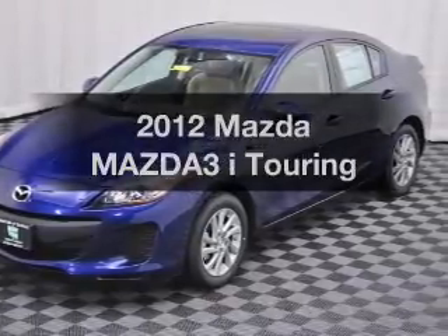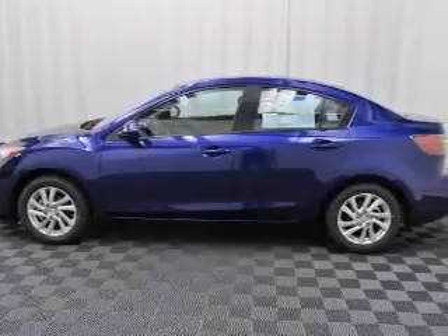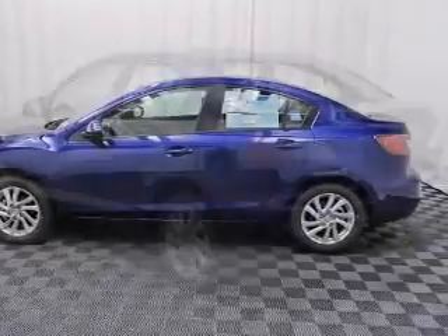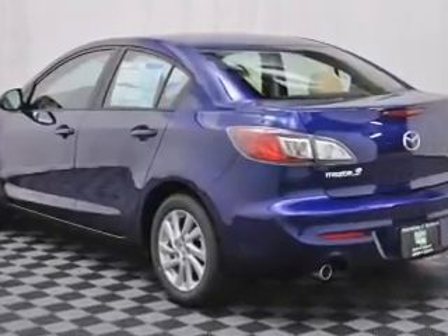Presenting the 2012 Mazda Mazda 3. Find everything you want in a ride under one roof. With this vehicle, the powertrain includes front wheel drive with an efficient 4 cylinder engine, connected to a smooth shifting 6 speed automatic transmission.